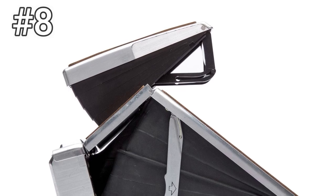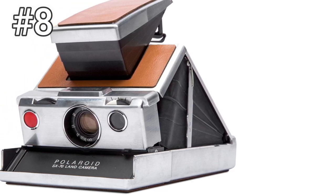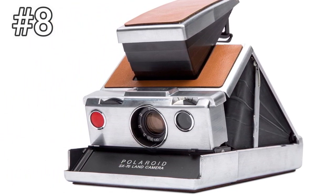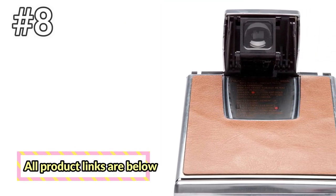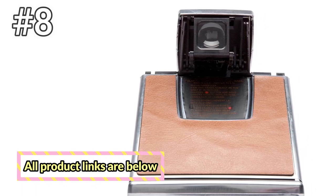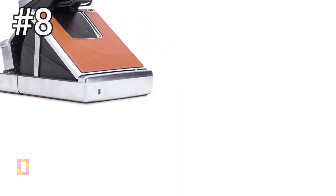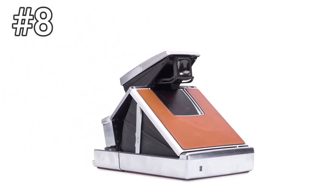The only drawback is that film is very expensive. Impossible Project is the only company that continues to make SX-70 compatible film packs, and the quality for the price is still less than stellar. That said, if a lo-fi Instagram style is what you're after, then that's more or less what you'll get. Being able to manually focus with the SX-70 is a joy, and you'll never shoot a picture that isn't perfectly framed since you're looking directly through the camera's lens.